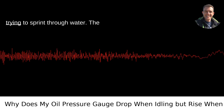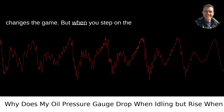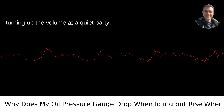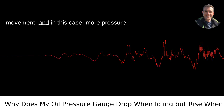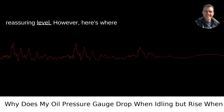It's not unlike the feeling of trying to sprint through water — the resistance, or lack thereof, fundamentally changes the game. But when you step on the gas, the engine revs higher and the oil pump spins faster. This action is akin to turning up the volume at a quiet party. Suddenly there's more energy, more movement, and in this case, more pressure. As a result, the oil is pushed through the engine with greater force, causing your oil pressure gauge to climb back to a more reassuring level.